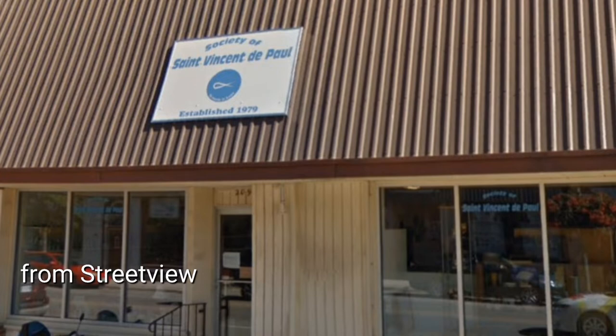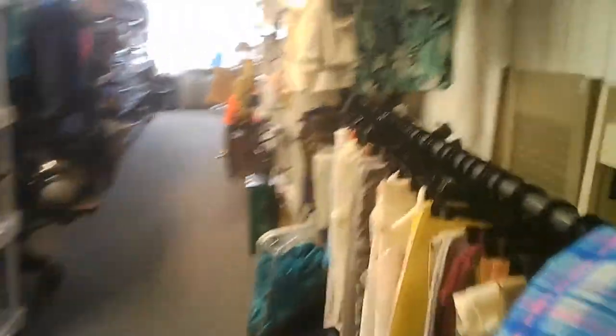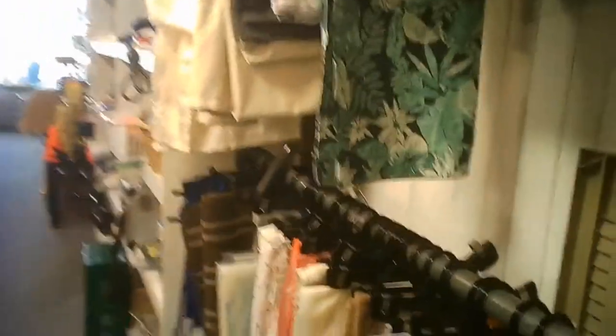Welcome to another tour by Hawaiian Shirt Papa, this time of the St. Vincent de Paul store in Glencoe, which is a small town. I didn't have a picture — I thought I'd taken one, but apparently I had not of the storefront, so I had to snag one from the street view.